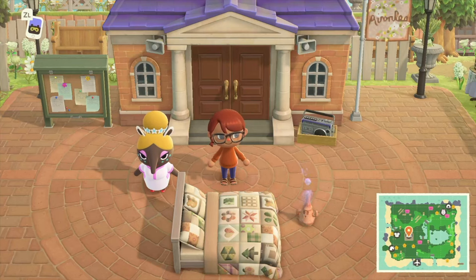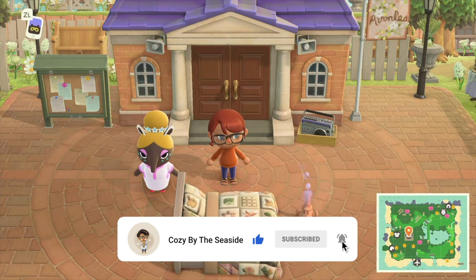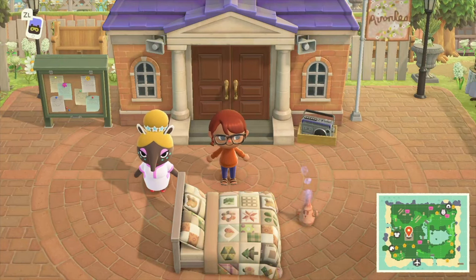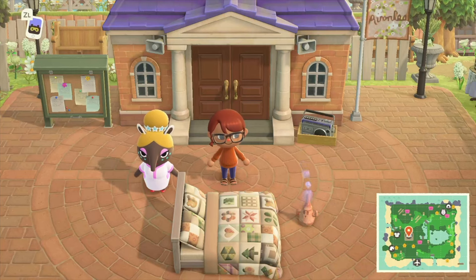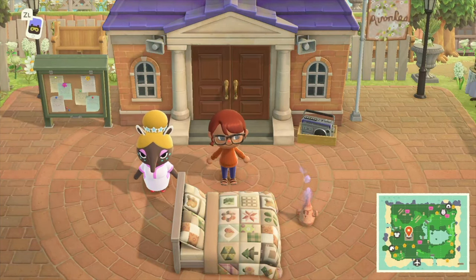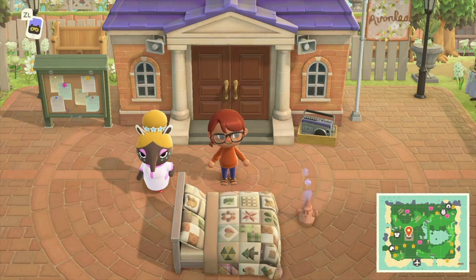Hello everyone and welcome back to my YouTube channel. Today we will be touring a very special island inspired by Anne of Green Gables. I cannot wait to tour this island — it's going to be like nothing I've ever toured before. We are starting at resident services today instead of the airport, and that is for a reason. This is the island of Avonlea, created by Vanilla and Co Adventures on Instagram. We will start off with the map.